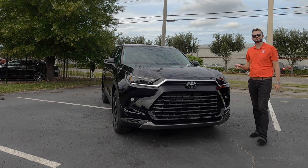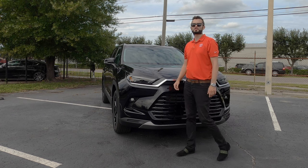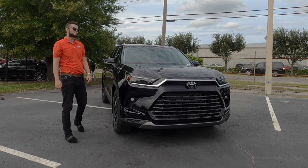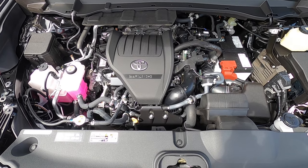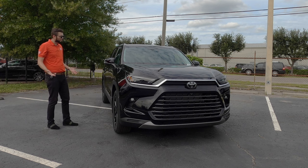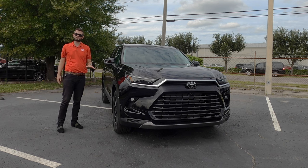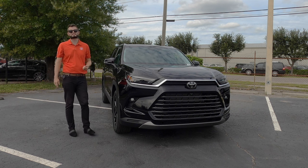Under the hood is the D4S four-cylinder turbocharged 2.4-liter producing 265 horsepower with 310 pound-feet of torque, paired to an eight-speed automatic transmission. You're achieving 20 MPG city and 26 MPG highway. This is not a hybrid variant, but if you're looking to save money you're getting the same clearance, the same suspension, and towing up to 5,000 pounds.